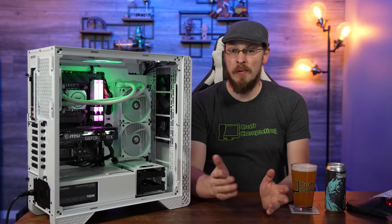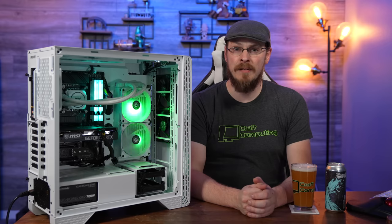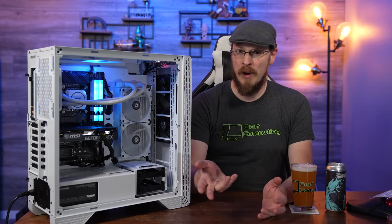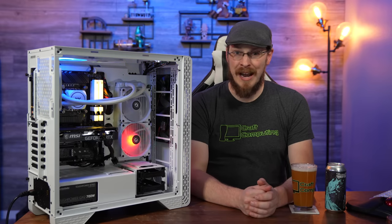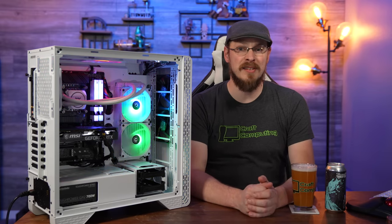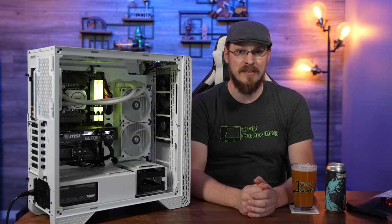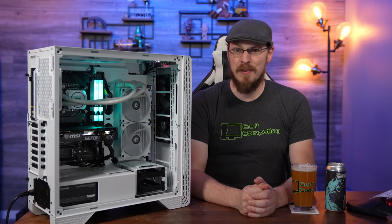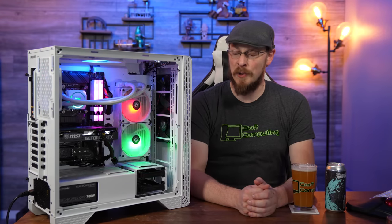Now why would Thermaltake want to sponsor a video on Craft Computing, as my channel mainly focuses on craft and DIY? To be honest, I wasn't necessarily on board when they reached out either, as I didn't know if it would be a good fit for my audience. But after taking a look at the PC, I was impressed enough to show what Thermaltake was trying to do with their custom PC builds. Plus, I've got bills to pay — and 18-year-old whiskey and server parts can be pretty expensive.